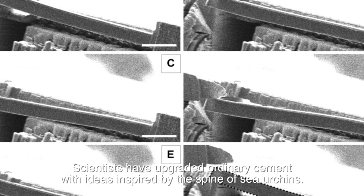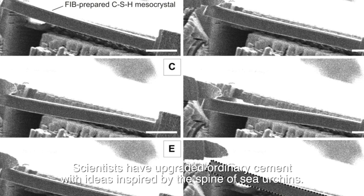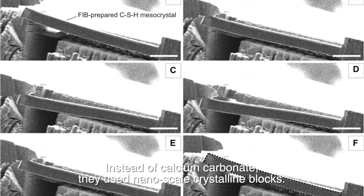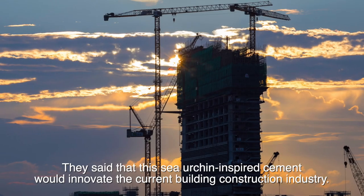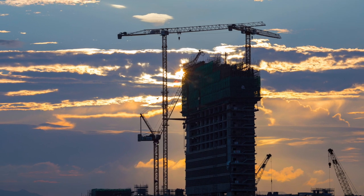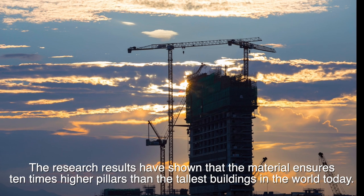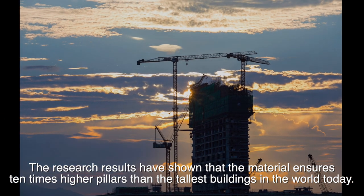Scientists have upgraded ordinary cement with ideas inspired by the spine of sea urchins. Instead of calcium carbonate, they used nanoscale crystalline blocks. They said that the sea urchin-inspired cement would innovate the current building construction industry. The research results have shown that the material ensures ten times higher pillars than the tallest buildings in the world today.